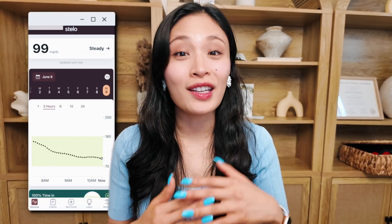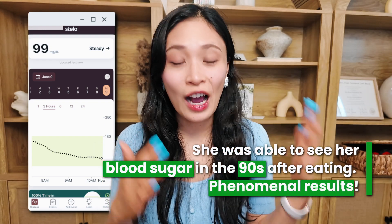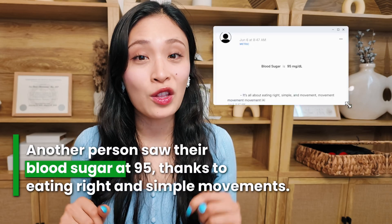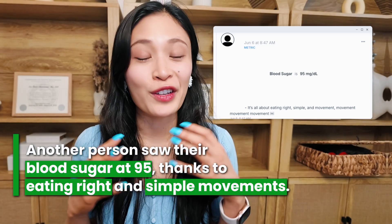One of my clients was using a CGM and she was able to see her blood sugar in the 90s after eating, which was phenomenal. Another person was able to see their blood sugar at 95, and they contributed this to eating right and having simple movements — and they are right.